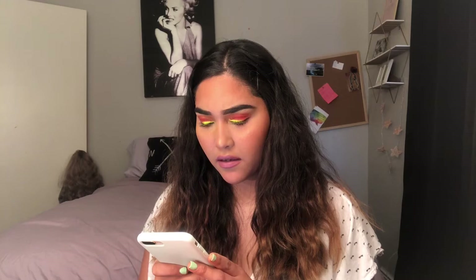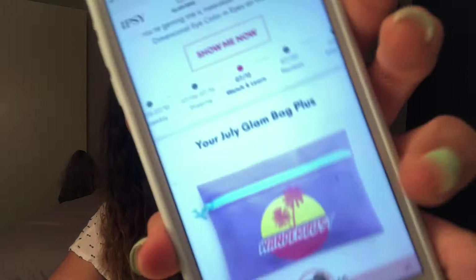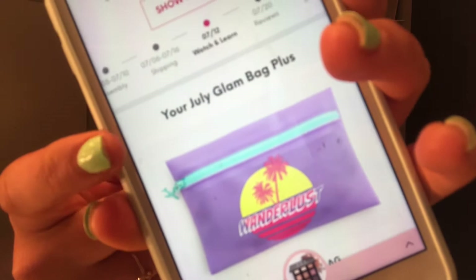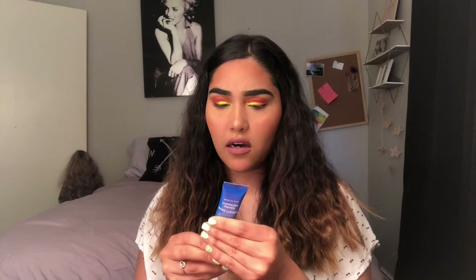I already saw it, so I kind of know how the bag looks. It tells you right here: your July Glam Bag Plus. I am on the $25 plan where you get a Glam Bag Plus with full-size products. I got this primer, which is a base for your makeup — or you could just wear it after you shower. It's really nice, and I got this with my other glam bag too.